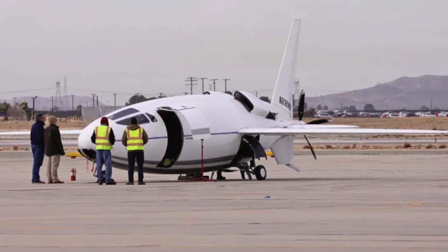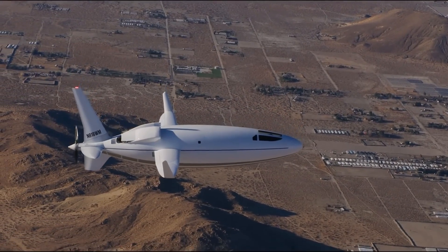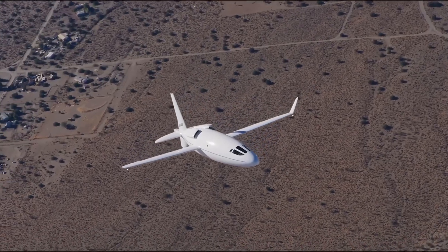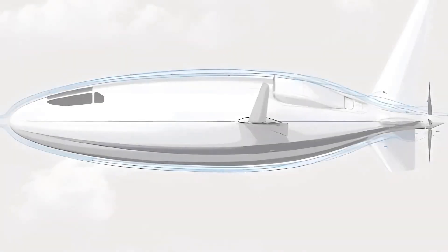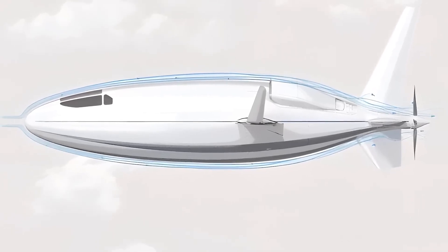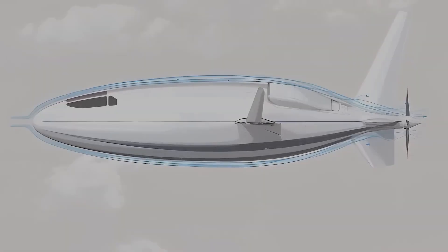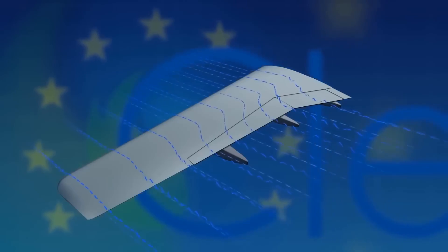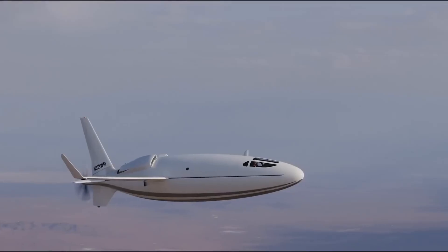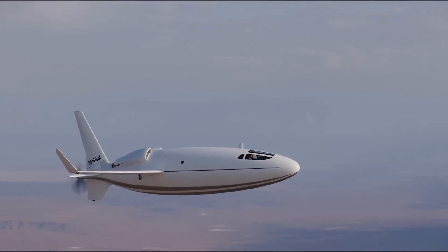The Celera 500L's most distinguishing feature is its teardrop-shaped body, which is designed to maximize laminar flow and boost overall efficiency. Laminar flow occurs when air moves smoothly in layers, reducing drag and increasing fuel efficiency. Otto Aviation claims a 59% reduction in drag compared to conventional aircraft by using laminar flow surfaces on the wings, tail, and fuselage.